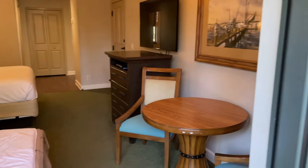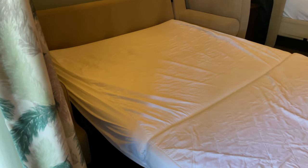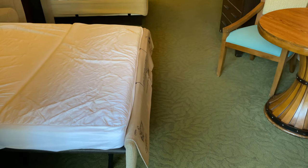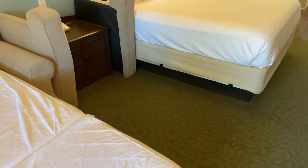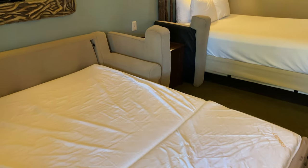Back inside, the double bed has been pulled out for us. It's a memory foam mattress with a pretty decent thickness — actually a really comfortable pull-out compared to others we've seen. Even with it pulled out, there's still plenty of room in the studio with lots of space between the two beds, so it doesn't feel cramped at all.